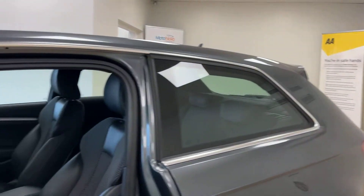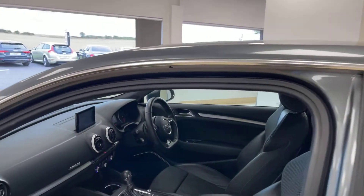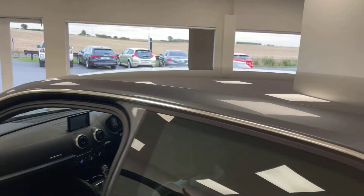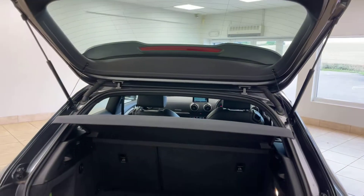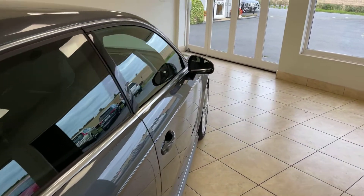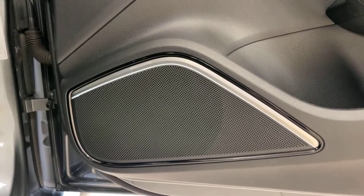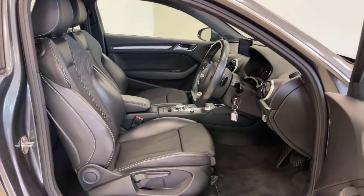Part leather S-Line embossed sports seats, Audi MMI satellite navigation, interior lighting package, and generous boot space for a three-door hatchback. This car also benefits from the upgraded Bang & Olufsen surround sound system — one of the finest any manufacturer puts in any vehicle.